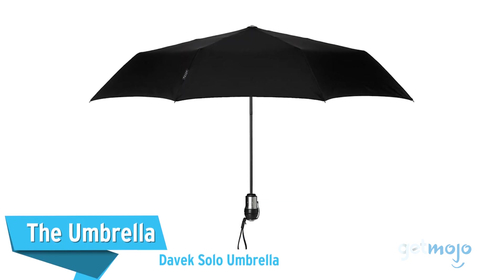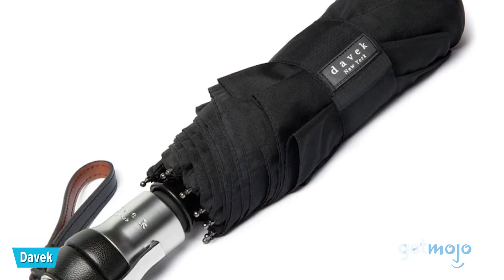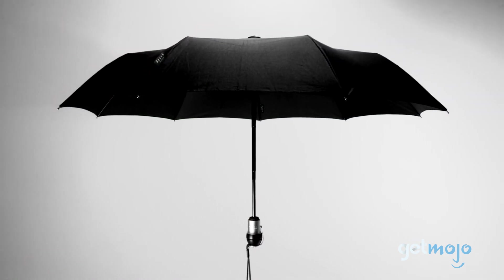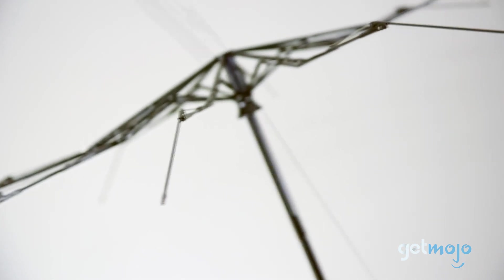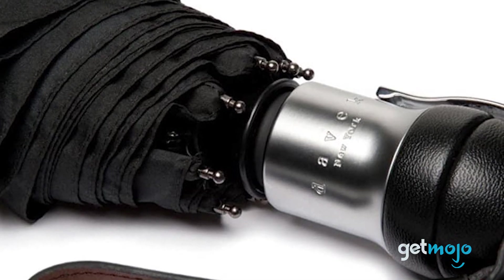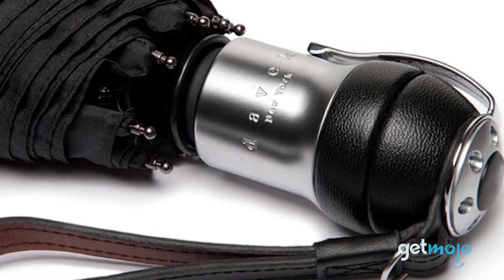The Davix Solo Umbrella. We know, saying any umbrella is a one-time purchase is gutsy, right? Well, just wait till you've checked out Davix's range of tough, long-lasting models. This compact, travel-friendly solo umbrella is built from high-grade steel, fiberglass, zinc alloy, and aluminum, providing a sturdy yet flexible frame. This thing looks super high-end, and for any warranty card hunters out there, you can register your Davix Umbrella online after purchase and make the most of its lifetime guarantee.